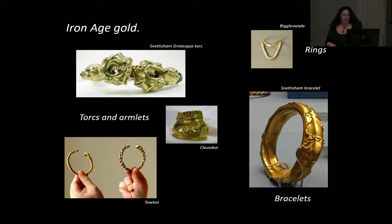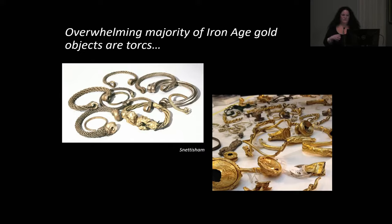Iron Age gold, apart from coins, tends to be very restricted in form. We don't have brooches — we've got the occasional little bit used on various other things, like the Henig spoons. But mostly what we've got are torcs, like the Snettisham Grotesque Torc, or the little Tautened bracelets, which are smaller torcs. One or two very simple rings, and a bracelet from Snettisham which was actually attached to the Great Torc when it was found. The overwhelming majority, unless we're talking coins, are torcs.